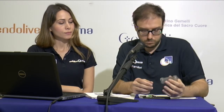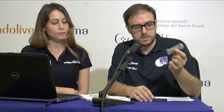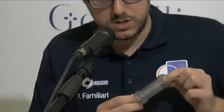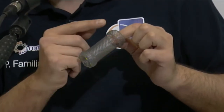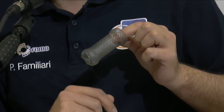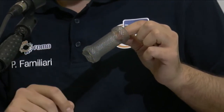There are currently on the market different kinds of stents that can be used for achalasia. One of the most popular ones used for achalasia is produced by Microtech. This is the stent — it's a very large stent, 30 mm in diameter. It's a partially covered stent, because it has just a small ring in the proximal part that is uncovered to favor anchoring of the stent into the dilated esophagus.